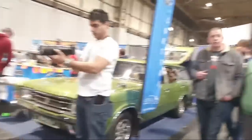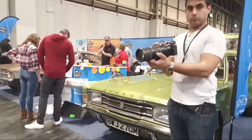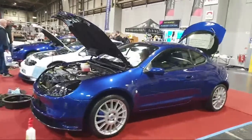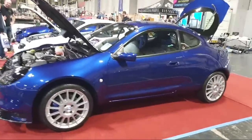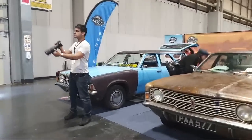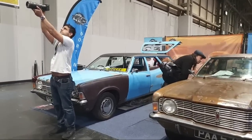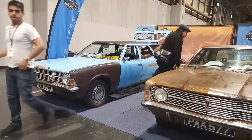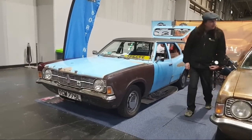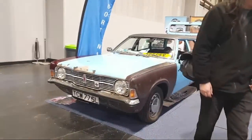There are Mark 3 Cortinas — lovely green estate, I like that very much, an absolute beauty. TC is here! This is a Cortina that used to belong to Pete C, undergoing some gentle restoration. Look at the patina on it — the patina on the Cortina is absolutely magnificent.